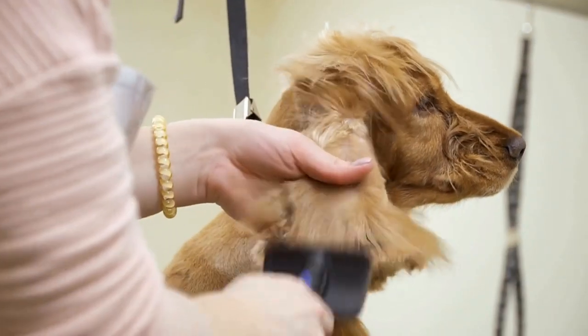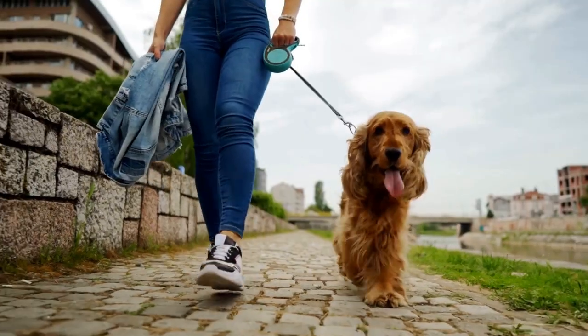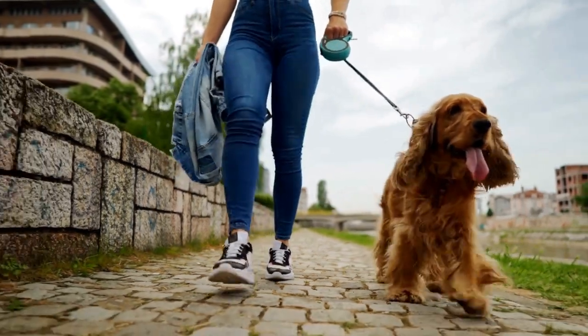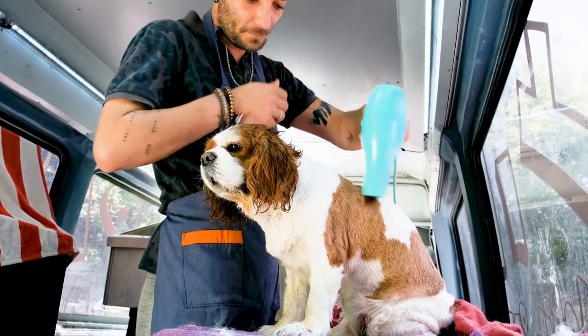Regular eye examinations by a veterinarian are essential in detecting and addressing any eye problems early on. During these examinations, the vet will check for any signs of inflammation, infection, or abnormalities in the eye structure. They may also perform tests to measure tear production or eye pressure.